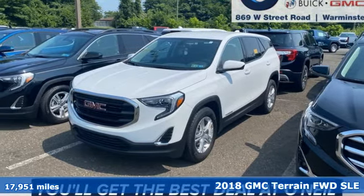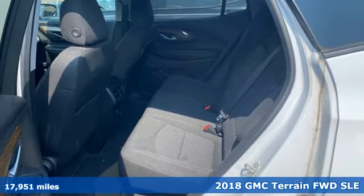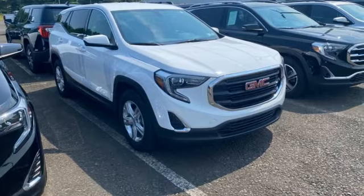Here's a 2018 GMC Terrain. GMC — professional grade vehicles suited to fit your needs. It comes with the features you need and, better yet, want.